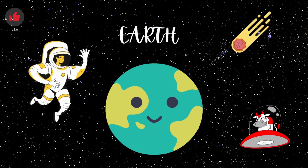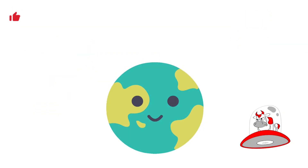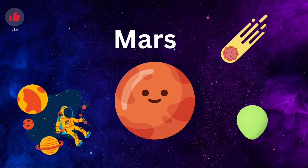Earth. Our home Earth is a rocky terrestrial planet. Mars. Mars is called the red planet because of all the iron in the soil.